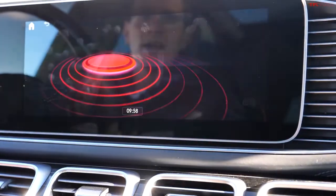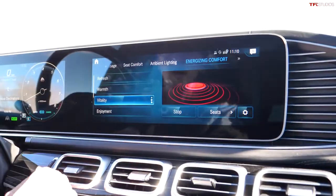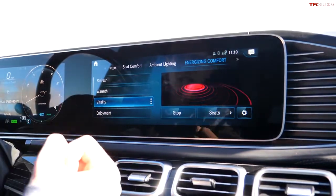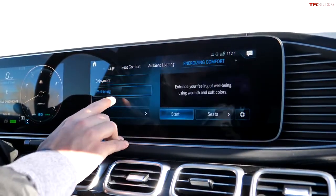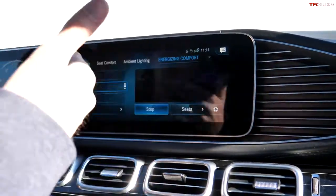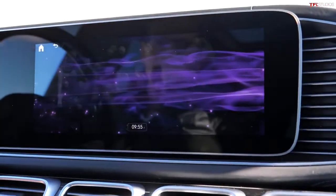Once I start, it'll play some invigorating music and also massage me in a certain way to bring me back into a positive and engaged setting. Or I can maybe chill out a little bit with the well-being setting. This all changes the scent as you go along and plays various graphics and different music. It's a very interesting idea.